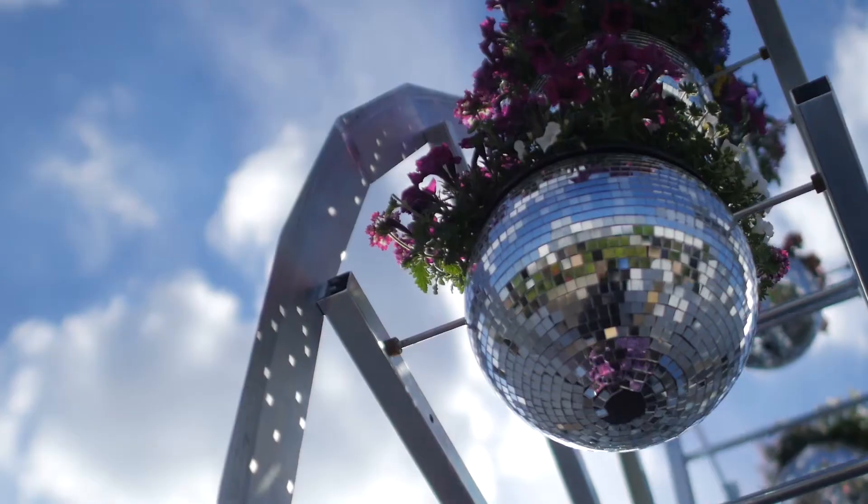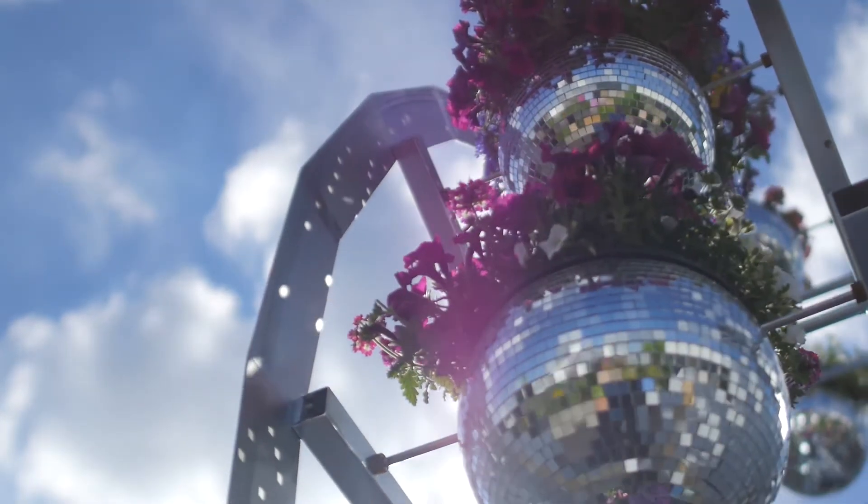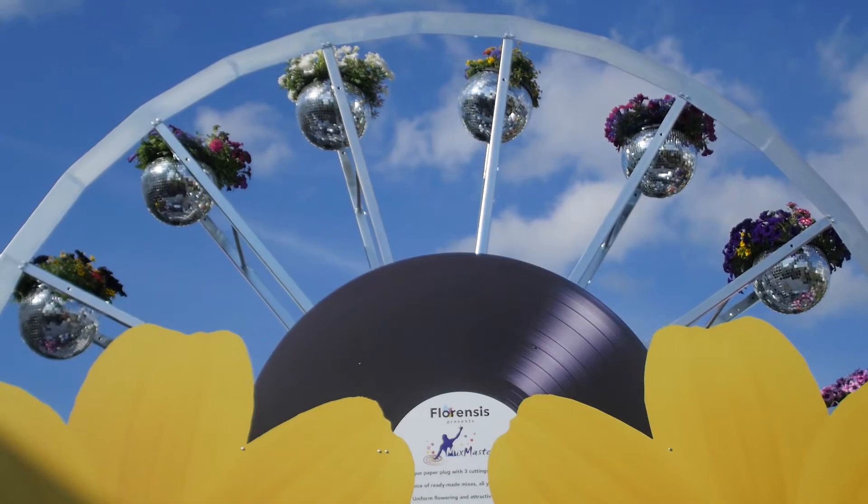The Mix Master is something developed in the US ten years ago. Basically it's a concept to inspire the end consumer and to make life easier for the producers. The sky is the limit in terms of combining things, and that's what we show here.